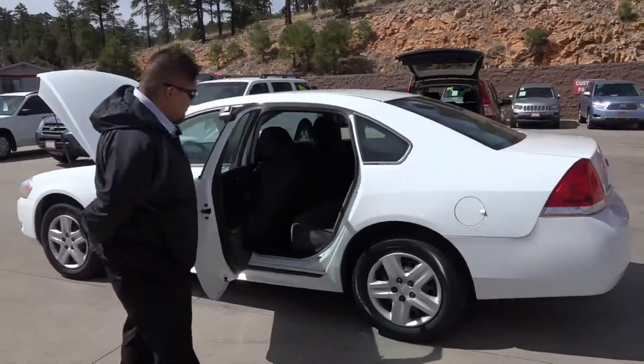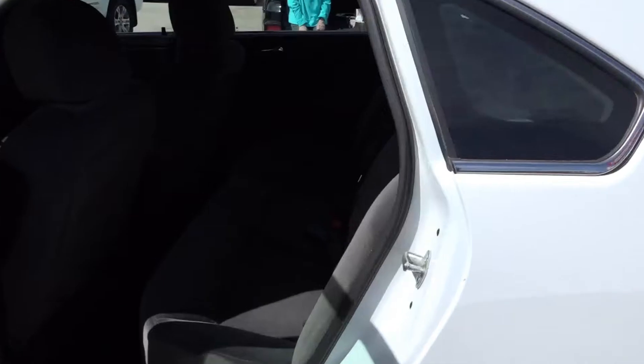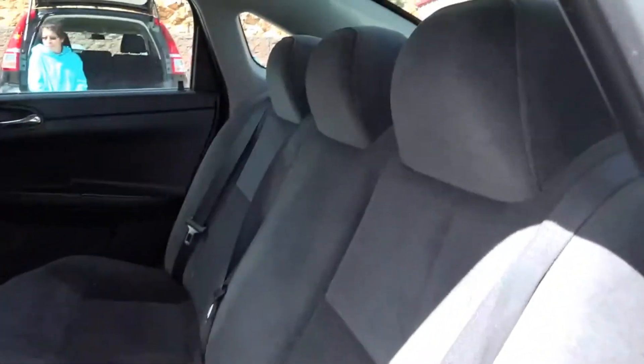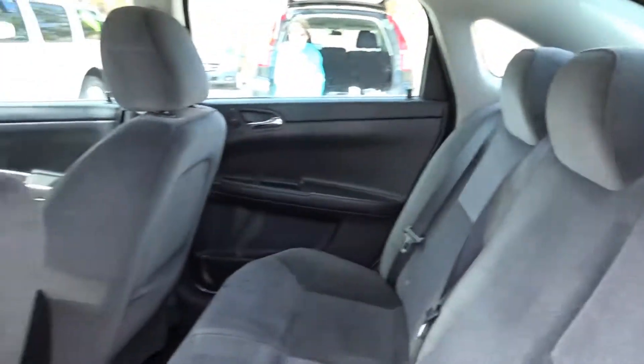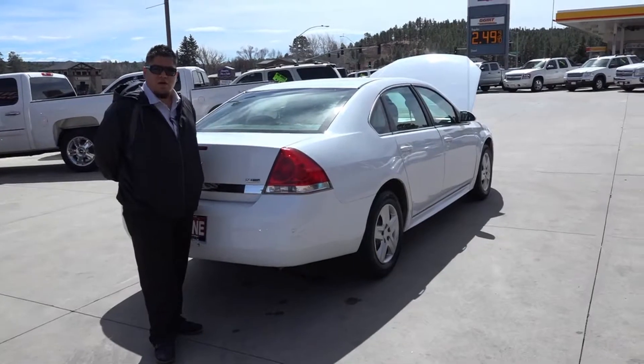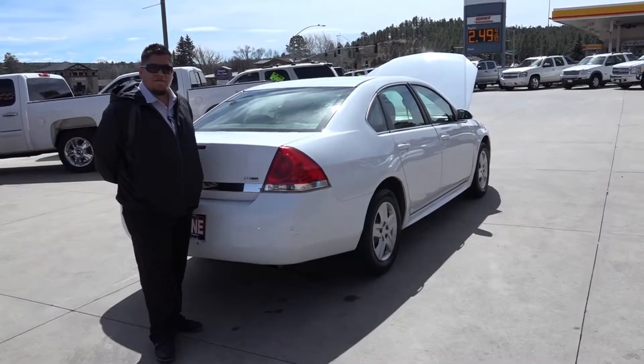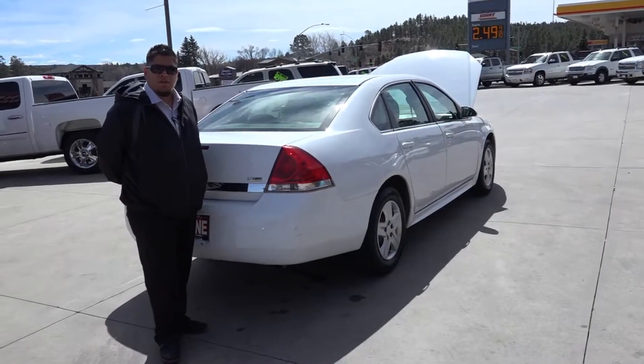Let me show you the back seat. Again, this was a 2010 Chevy Impala. Come take it for a test drive at Horn Motors and ask for Jose, or you can call me at 928-537-1440. Thanks guys!